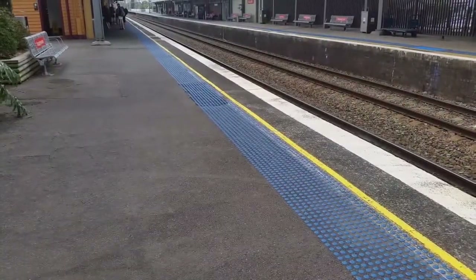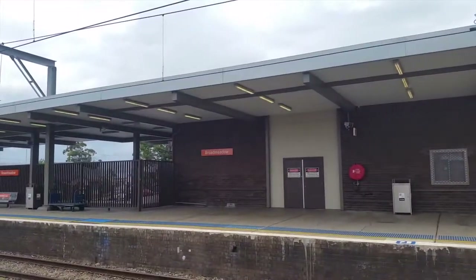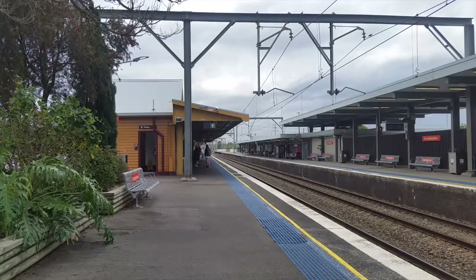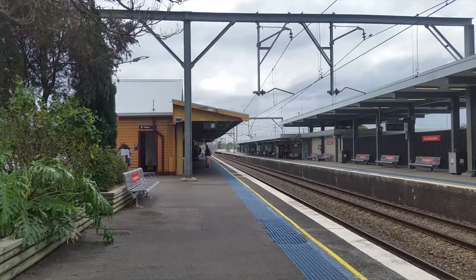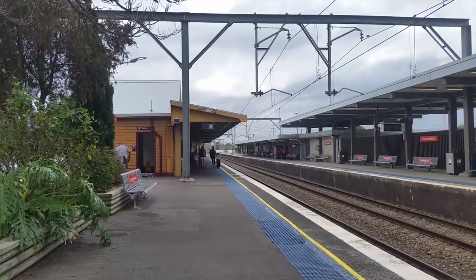As you can see, Broadmeadow has the tactiles and the iron sides. I'm sorry for the people who've been wanting this video for ages — it's just taken me such a long time to plan a trip up here. I've just gotten the chance now and thought, well, I've still got to do Broadmeadow, so why not? Anyway, I'll see you when the next train approaches.